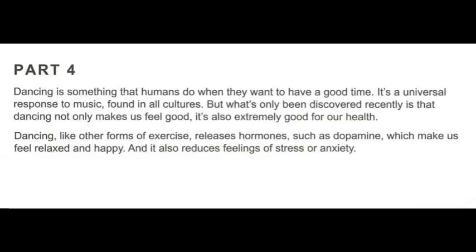Dancing is something that humans do when they want to have a good time. It's a universal response to music found in all cultures. But what's only been discovered recently is that dancing not only makes us feel good, it's also extremely good for our health. Dancing, like other forms of exercise, releases hormones such as dopamine, which make us feel relaxed and happy. And it also reduces feelings of stress or anxiety.